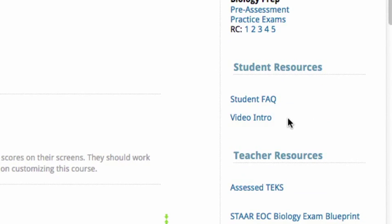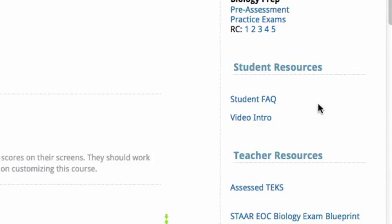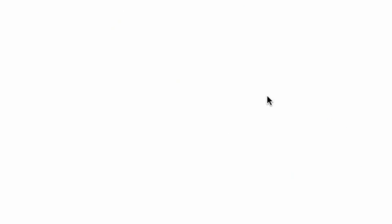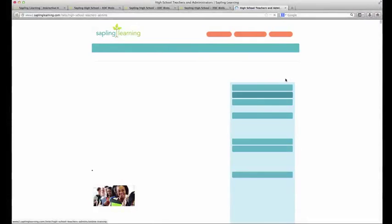Another great thing is this activity called Practice Using Sapling Learning. This lets students know how the program works and how the questions are graded. A little further down, we've got the Teacher Resources. In the middle of the Teacher Resources, you'll see the Teacher Help page. If you click on the Teacher Help page, it will open up for you. On the right-hand side, you'll see several different help topics — you can click on the little plus sign to drill down and see more detailed topics. Lots of great information with screenshots.